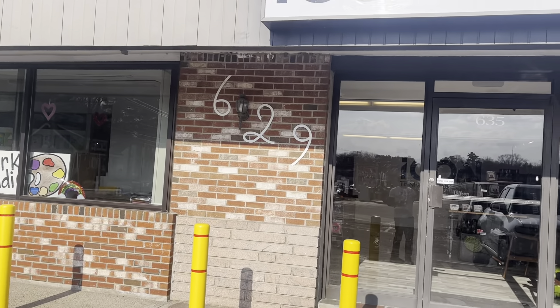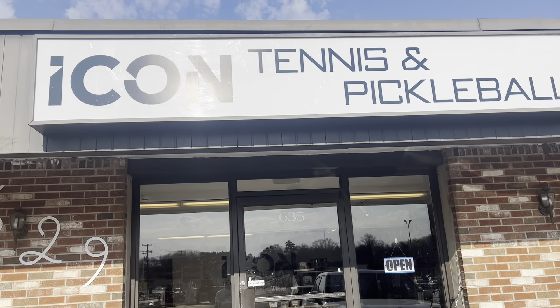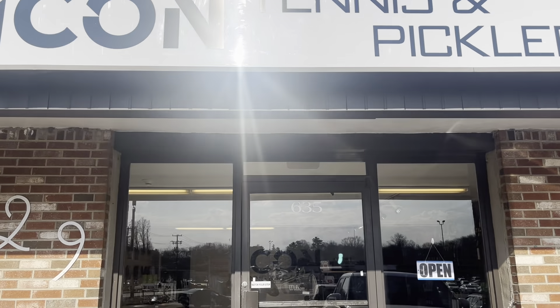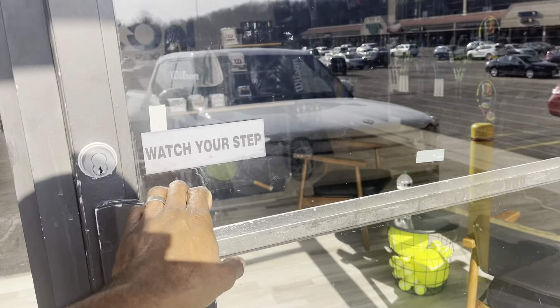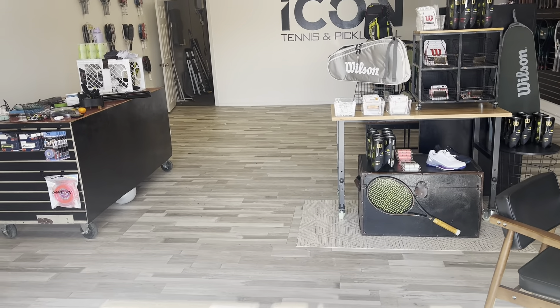Hey y'all, this is Andy from Tennis with Andy. I'm going to take you on a little tour and let you know what I've been doing the last four months — why the posts have been a little less frequent. Voila, here we go: this is my new business, Icon Tennis and Pickleball. Icon stands for the initials of my kids, and Newehae is obviously my last name. We just opened a few days ago, and four months ago I left my job to start this, going from scratch to a full facility.